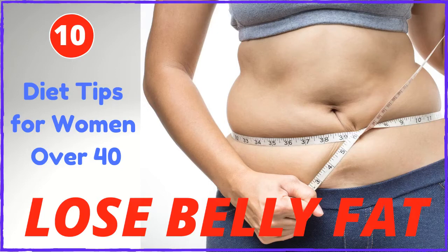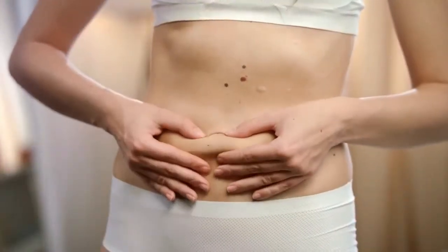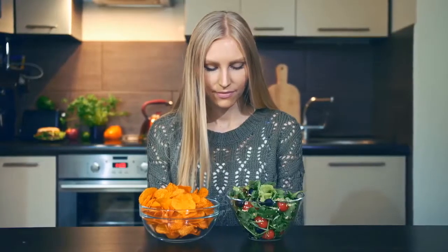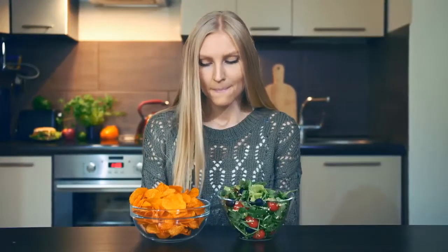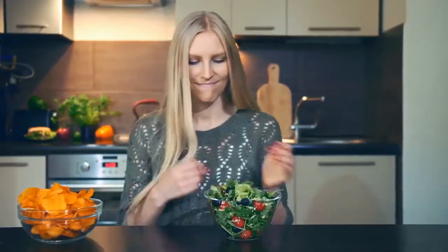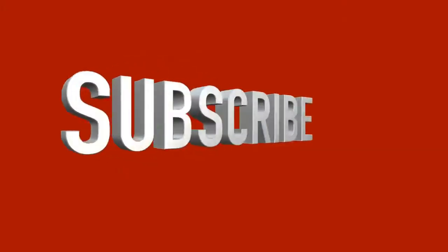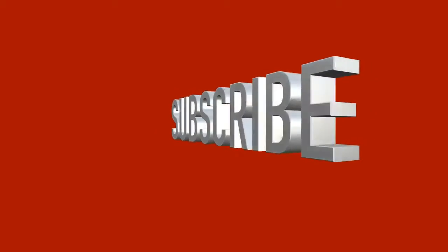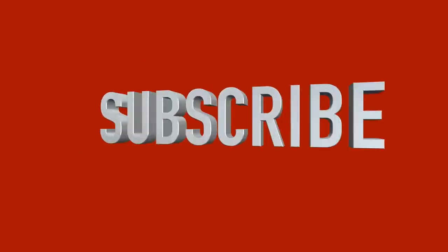Hi, this is Diane from Treasures from Jones Health and Wellness. Today's video topic is 10 diet tips to lose belly fat for women over 40. If you have belly fat building up around your midriff, it's not a good sign. You need to address this matter quickly and effectively by adjusting your diet starting now. If you haven't subscribed to this channel, please hit the subscribe and notification buttons so you'll know when I post future videos.